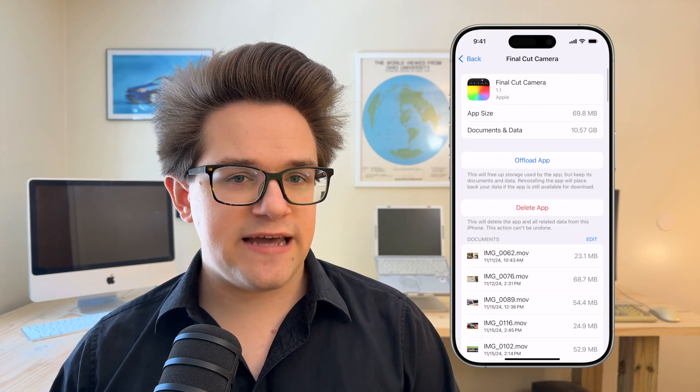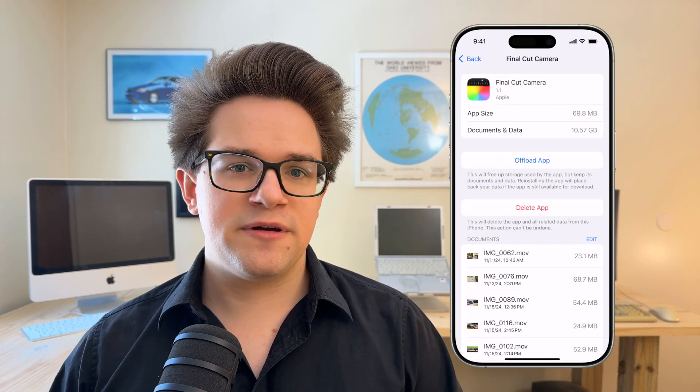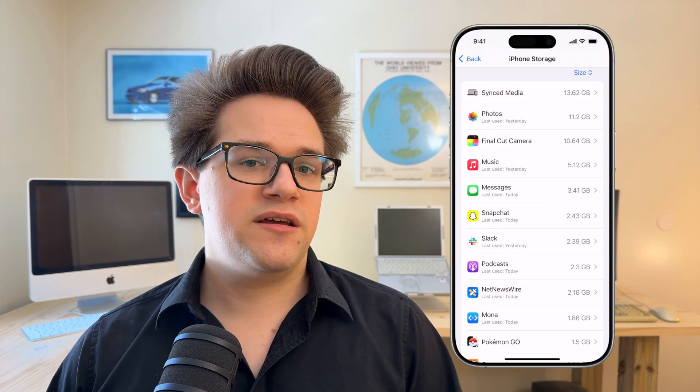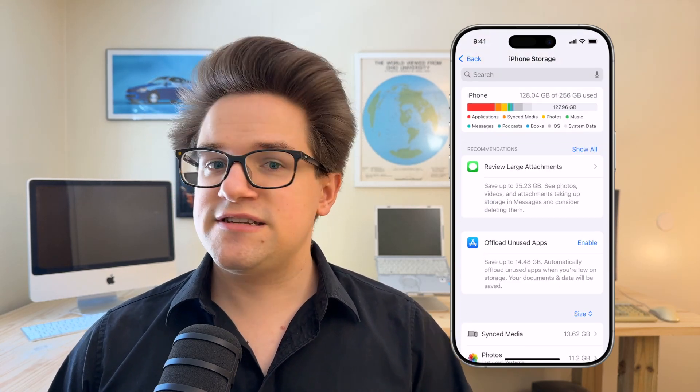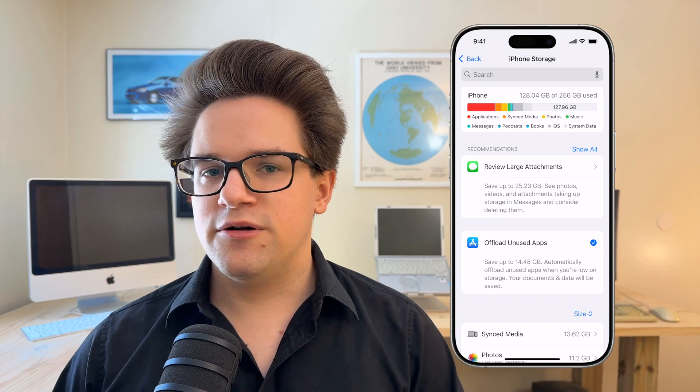Right from here, you can tap on any one of these apps and tap Delete App to clear it out. Alternatively, you can choose to offload the apps that you don't use very often. This deletes the bulk of the app from your phone, but keeps personal data like sign-in information, game progress, and cached files. And it keeps the icon on your home screen. The next time you launch the app, it'll download the rest of it back down from the App Store and launch right where you left off.